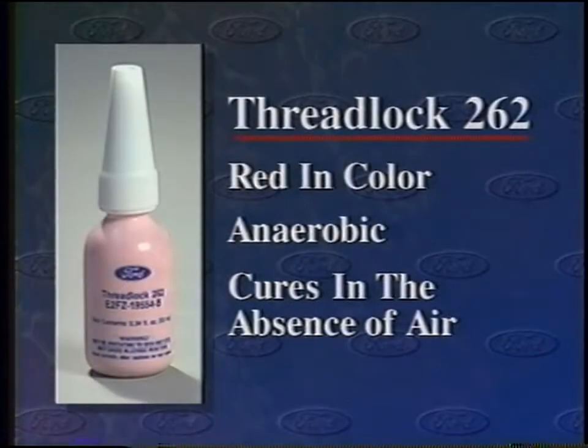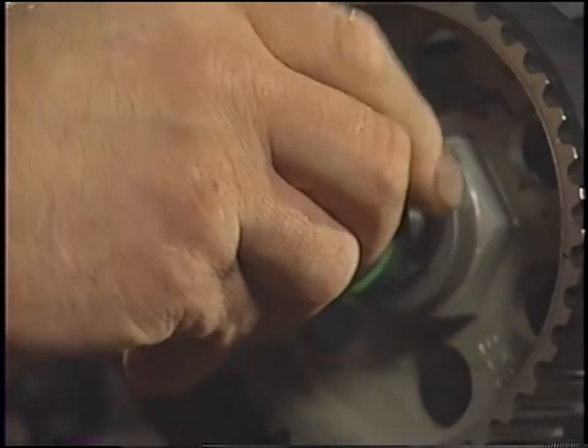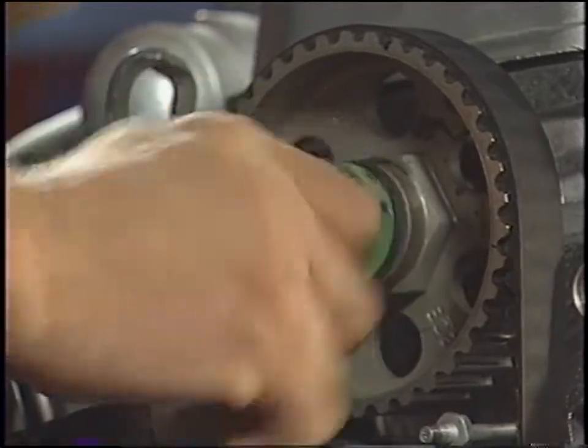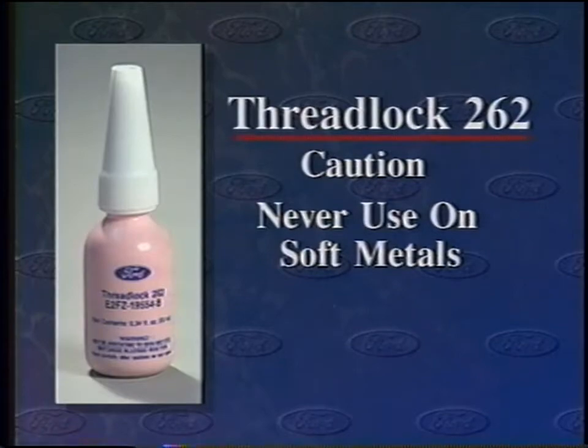Which thread locker should you use? Remember red, white, and blue. Red Threadlock 262 is an anaerobic sealant and thread locker that cures to an extremely tough plastic — because it's anaerobic, it cures in the absence of air, so you don't have to worry it'll harden between application and installation. Threadlock 262 is formulated for use on fasteners that secure steel and cast iron parts, particularly internal engine components. Once fully cured — about 24 hours after assembly — heavy duty tools or high heat are needed to break the bond. Never use Threadlock 262 on soft metals like aluminum or magnesium, as the threads are likely to be stripped when removal is attempted.